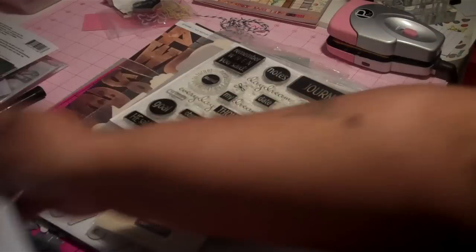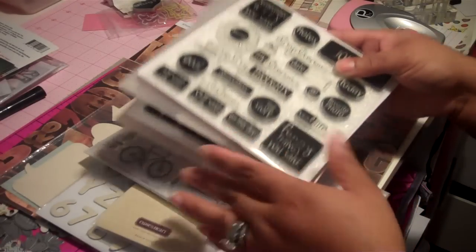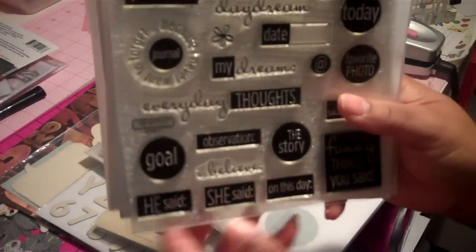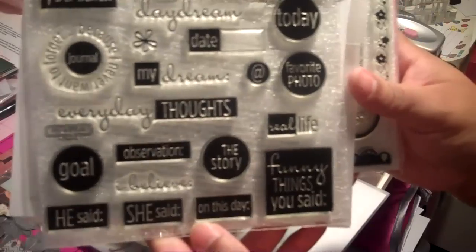The stamp set to me is probably worth a good $40 in itself. You can make your Project Life cards, you can make cards like the ones I did, and they can go on your scrapbook pages. I absolutely love this set. Once the video uploads, I will put her information in the description box as well. How I found Jessica was because I was looking for this stamp set, which is retired, and she helped me find it.